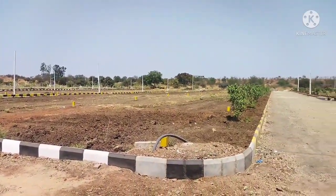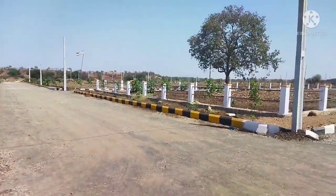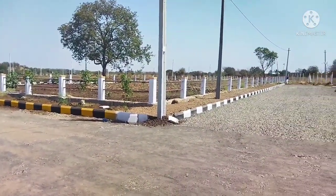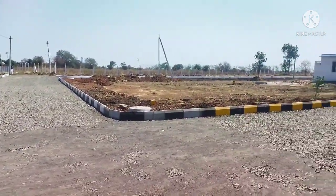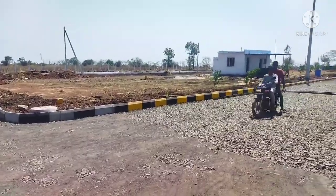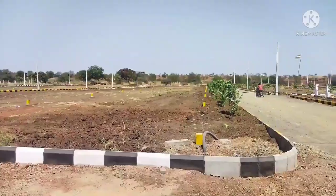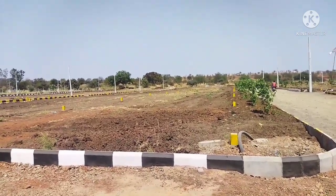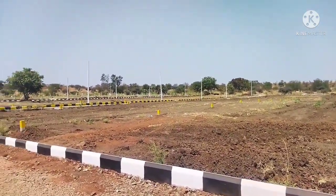100% clear title with Vastu. We have plots available in this area with 40 and 33 feet blacktop roads with stone curbing, landscaping parks, overhead water tank, underground drainage works, avenue plantation, and stone curbing.